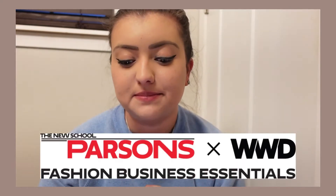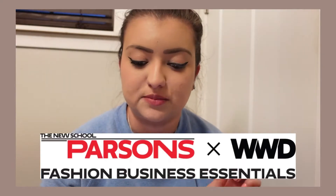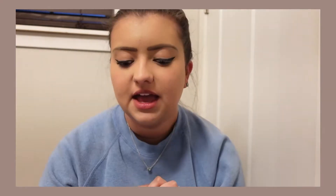I want to get into the basics of what the course is. It is the Fashion Business Essentials — a partnership with Parsons and Women's Wear Daily. The Parsons School of Fashion faculty, together with insiders and experts from leading brands, help you learn the business side of fashion, explore key trends shaping the future of the industry, and gain an understanding of how fashion brands are built and launched.